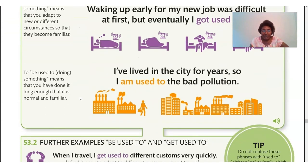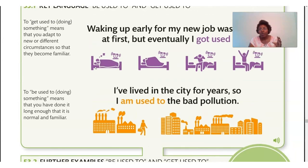Let's look at the next example. The note says: to be used to doing something means that you have done it long enough that it's normal and familiar. The example: 'I've lived in the city for years, so I am used to the bad pollution.' In the first example we're adapting — 'I got used to it,' we can say 'I adapted.' In the second example, 'I'm used to the bad pollution' — we've just been exposed to it long enough, it's become familiar.